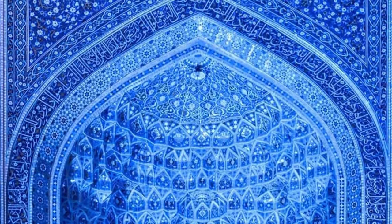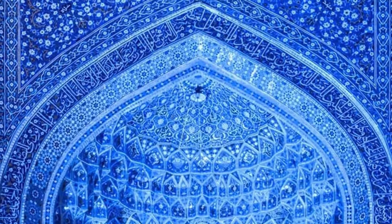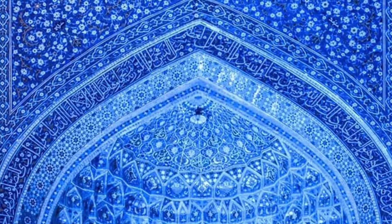Nine: Tiles of the Yazd Jamei Mosque — the large congregational mosque of the Iranian city of Yazd. The mosque was built during the Ilkhanid Empire (1256 to 1335) and is still in use today.